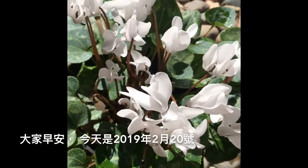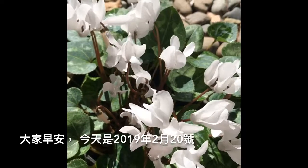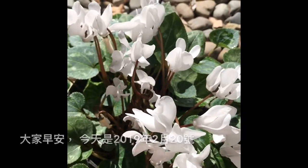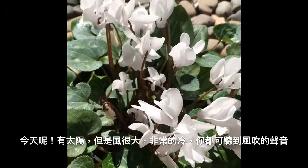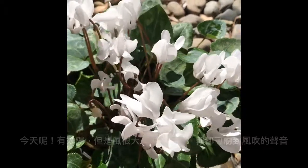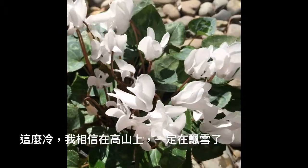Good morning everybody. Today is February 20th, 2019. It's a sunny day but it's very, very windy and very, very cold. I believe the upper mountain is all snowing right now.